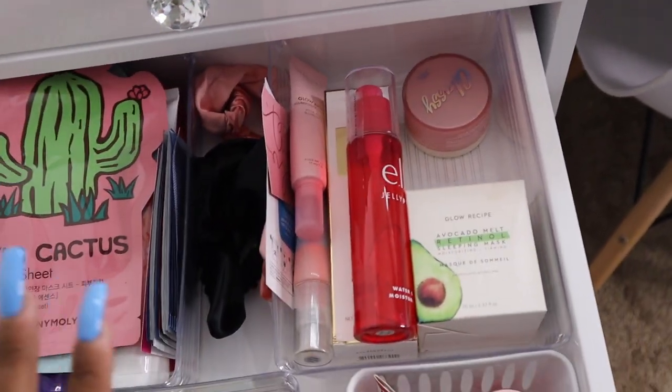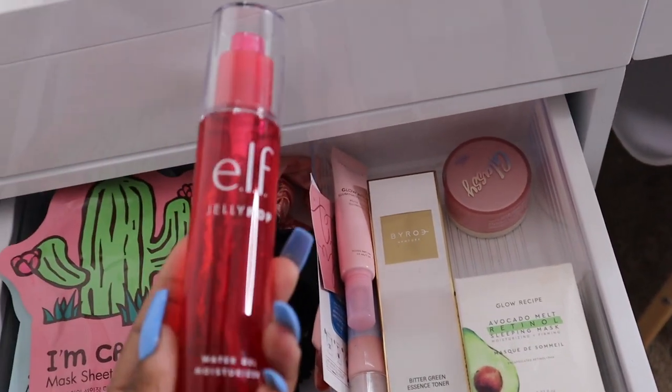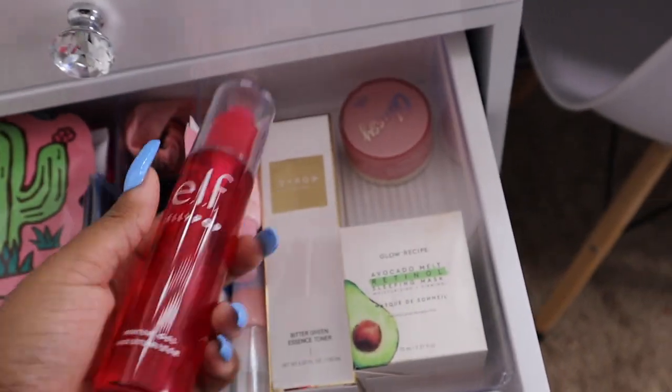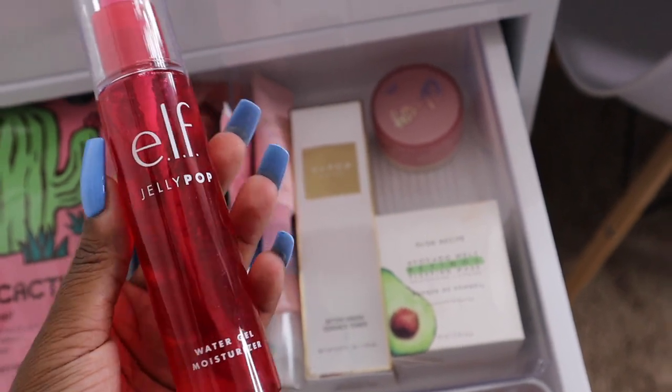Then I just have my moisturizers to go under my primer. I don't have that many in here — this is a new one I just got that I haven't tried out yet, but I hope it's good.